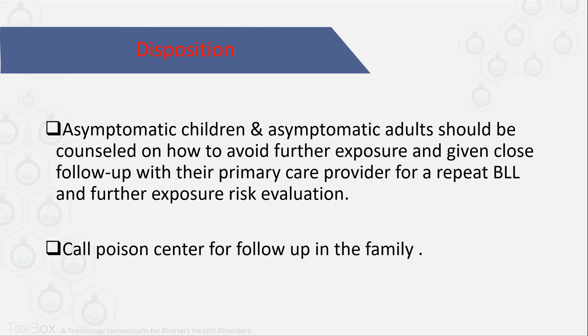So what is the disposition? Asymptomatic children and asymptomatic adults should be counseled on how to avoid future exposure and given close follow-up with their primary care provider. Also repeat the lead level and evaluate the exposure if they are living in old houses or have family members working in factories that deal with lead. You also have to call the poison center for follow-up in the family, because if one member of the family has lead toxicity, there may be something at their home affecting other family members.